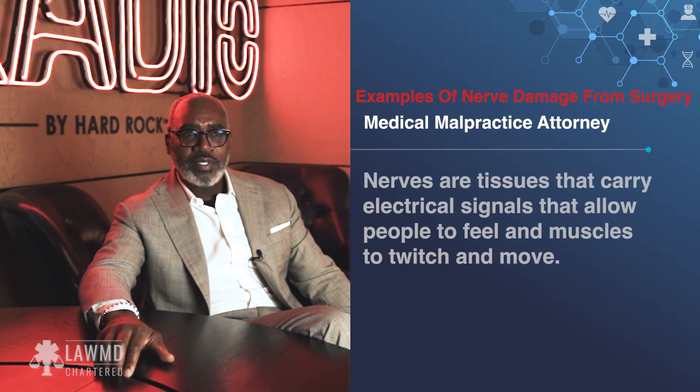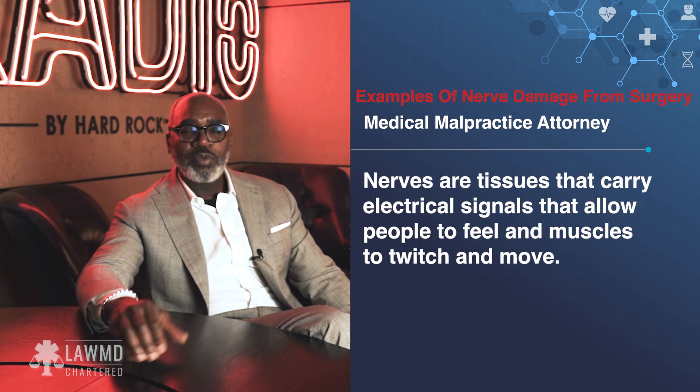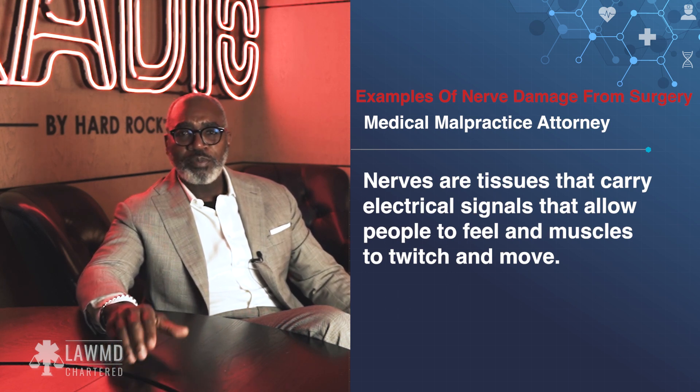Regarding nerve damage from surgery, that's a fairly broad topic. We know what nerves are — nerves are the tissues that carry electrical signals that allow people to feel and allow muscles to twitch and move. When a person undergoes surgery and you're thinking about how you can avoid nerve injury, it's almost like talking about two different languages.